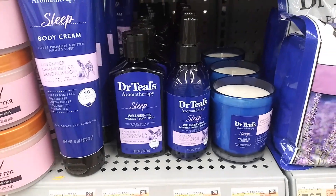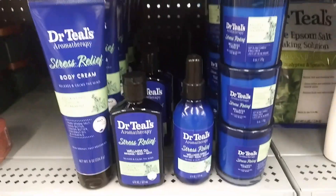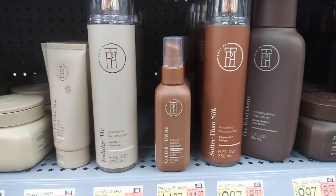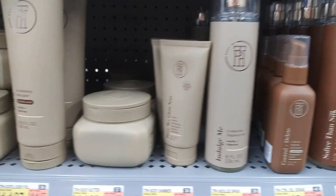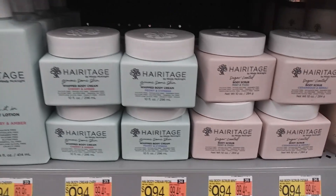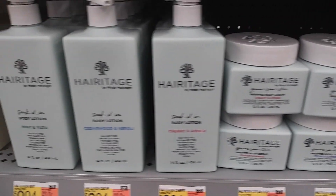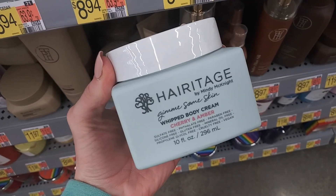Dr. Teal's had some new stuff too — I thought these scents were really cool, really nice if you have a gift in mind for someone who loves aromatherapy. We also got Body by TPH. I haven't tried anything from this brand but the packaging is absolutely stunning. And Heritage by Mindy McKnight — this stuff is stunning as well. Definitely give me your thoughts down below on these two brands and let me know if there's anything I should pick up to test out.